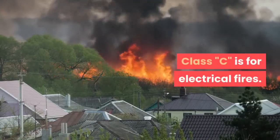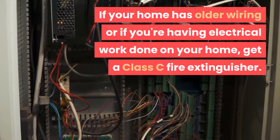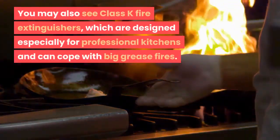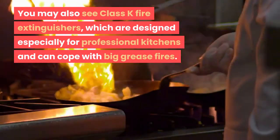Class C is for electrical fires. If your home has older wiring or if you're having electrical work done on your home, get a Class C fire extinguisher. You may also see Class K fire extinguishers, which are designed especially for professional kitchens and can cope with big grease fires.